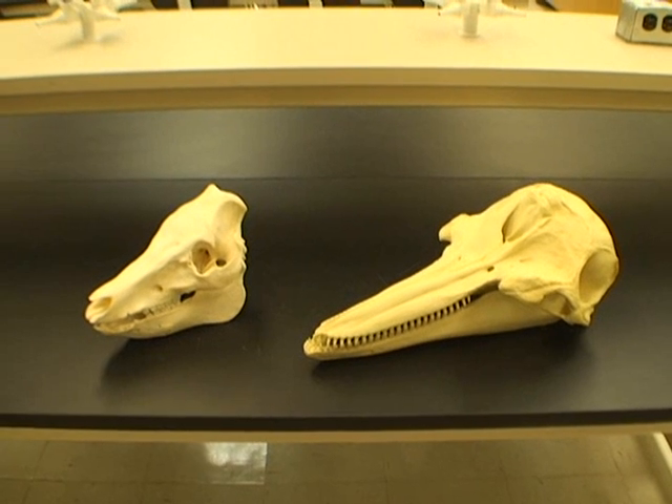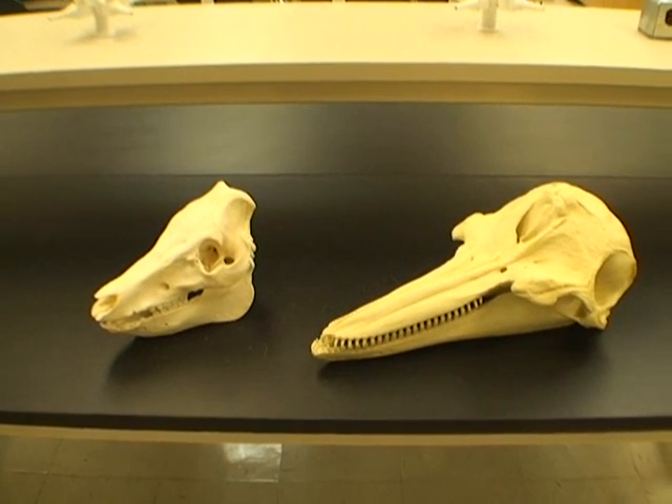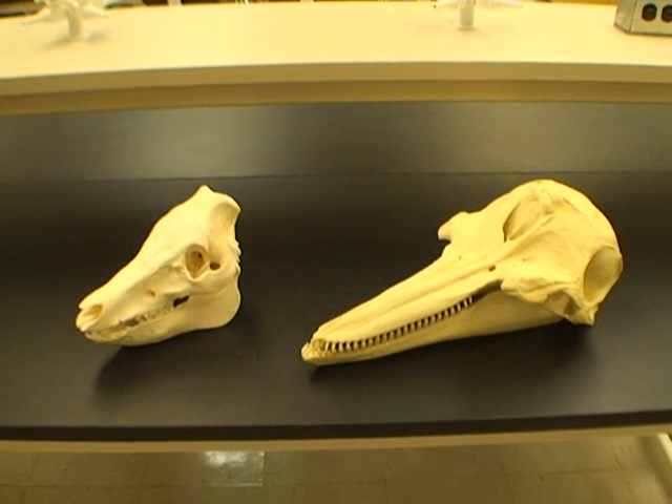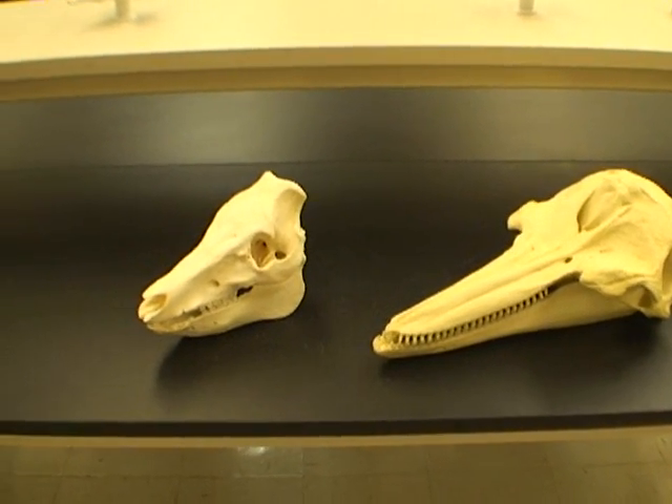We will briefly compare the skulls of the pig and the dolphin. I will highlight three major adaptations of the dolphin in comparison with the pig.